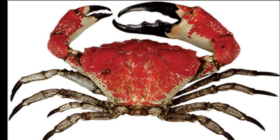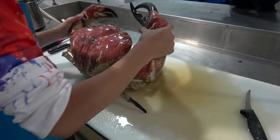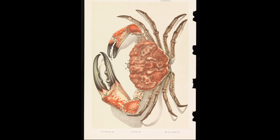The Tasmanian giant crab is one of the heaviest crabs in the world. It is thought to be able to reach 39 pounds, although there is much debate on its heaviest recorded weight.